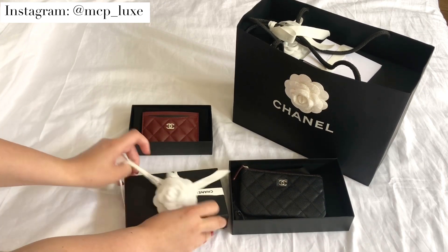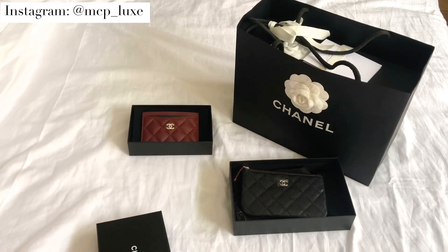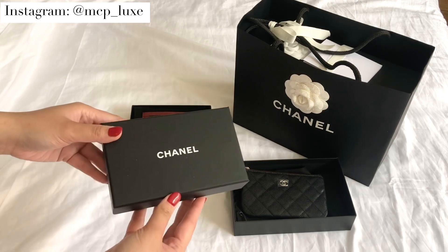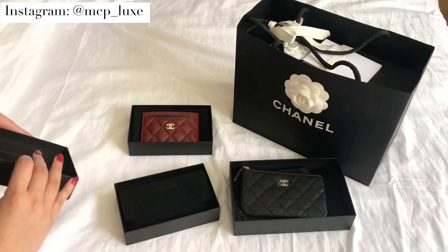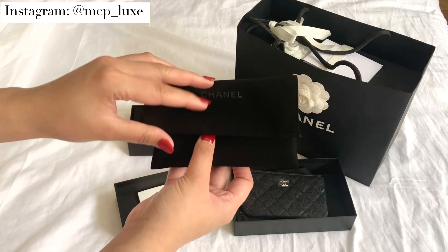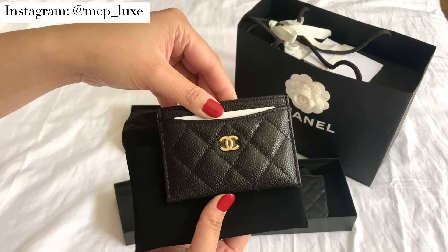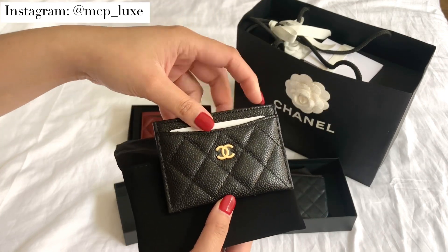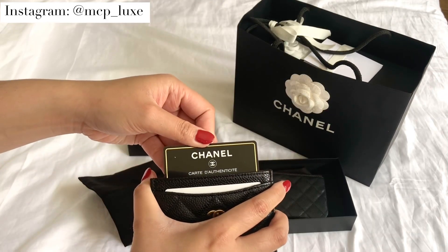This is the last of the three pieces I'm sharing in this video, and I was so pleased I was able to get my hands on it the day I went to see my SA, because it's been unavailable for a little while. It's the Chanel card holder in black caviar and gold hardware, so I'm really happy I was able to complete my trifecta.